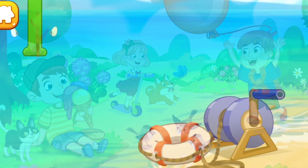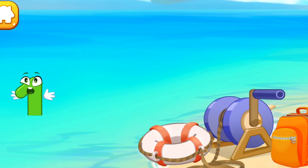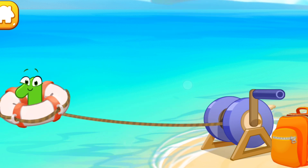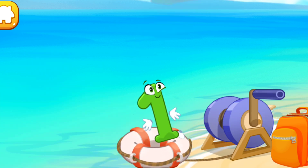The wind blew away the number one straight into the sea. Help it get out. Throw a lifeline. Caught it! Press the blue spool to pull the number one to the coast.